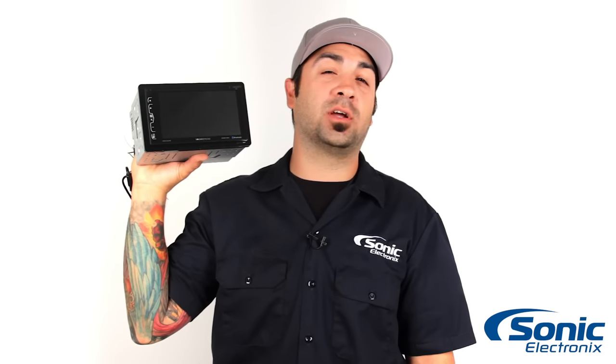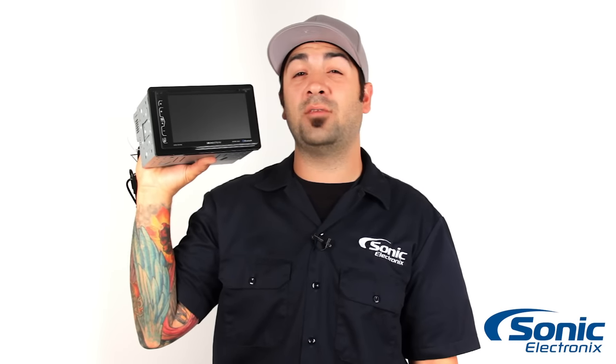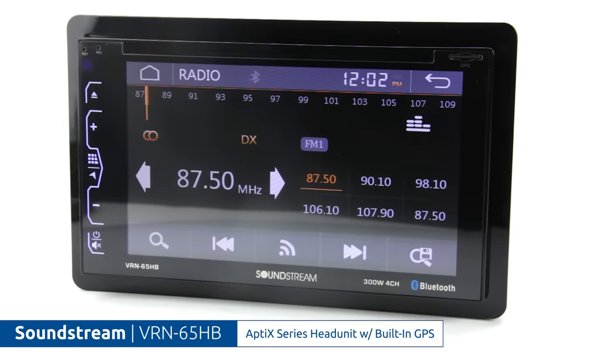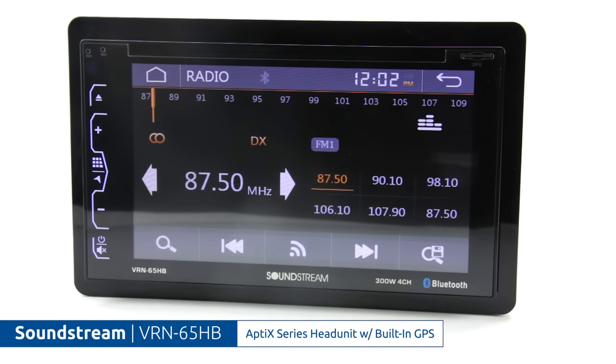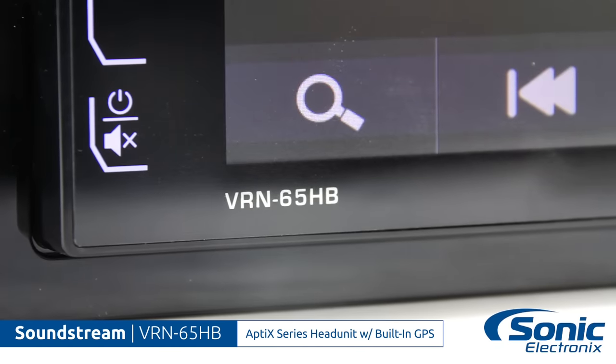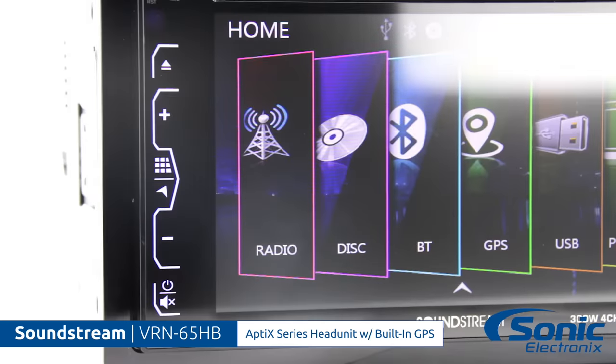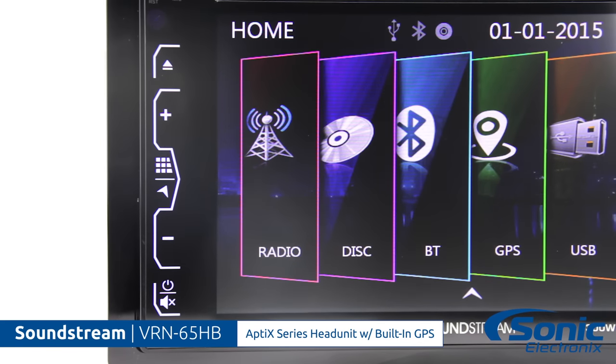Hey, what's up guys, Alan with Sonic Electronics taking a quick look at the SoundStream Appdex VRN65HB. The Appdex operating system uses the most advanced microprocessors to bring you ultra-fast reaction times to your VRN65HB head unit. Appdex features top-of-the-line computing technology for the person who wants a highly responsive touchscreen system.